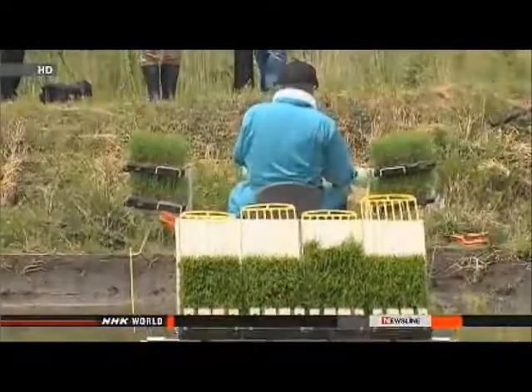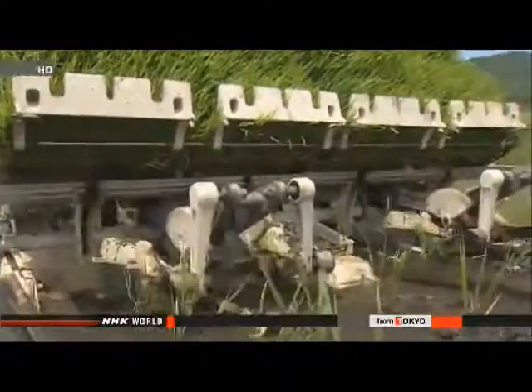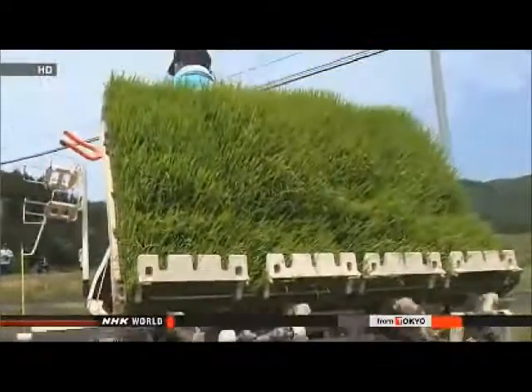Village officials plan to harvest the rice in September and will dispose of it after analyzing how much cesium it contains. It's tough and sad for us to throw our crops away, but we are looking forward to positive results from the test, as that will help bring us a bright future. An Itate official says he hopes the result of the test planting would lead to an early return of the villagers.